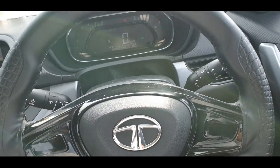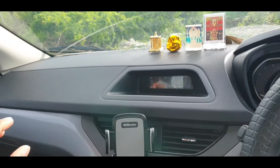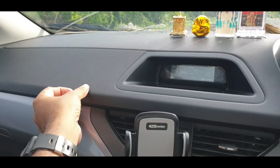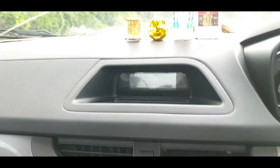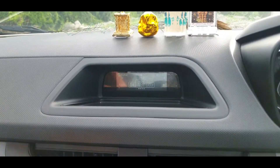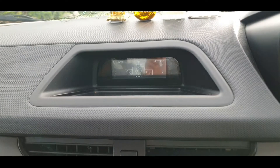In this mid-variant, you get a steering wheel with steering-mounted controls. Design-wise, it looks good but it is not leather — it has a leather-finish plastic, which is acceptable for this price segment. There is a small infotainment system with a reverse camera display.